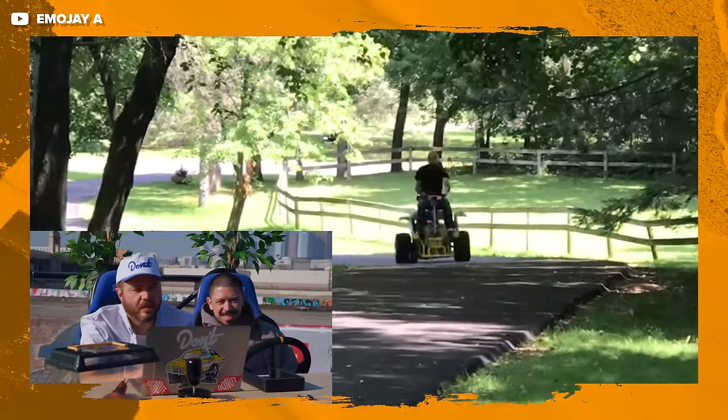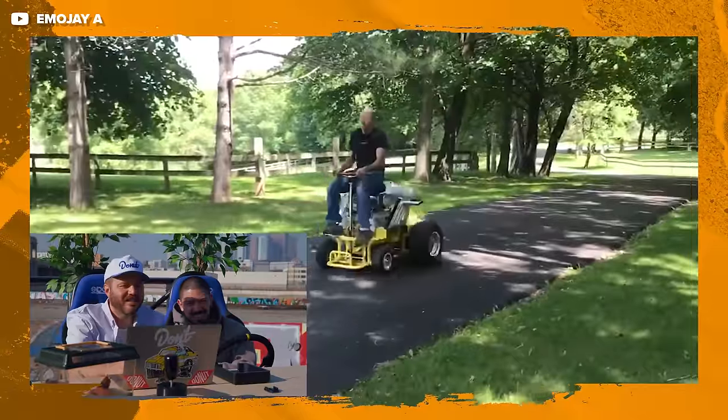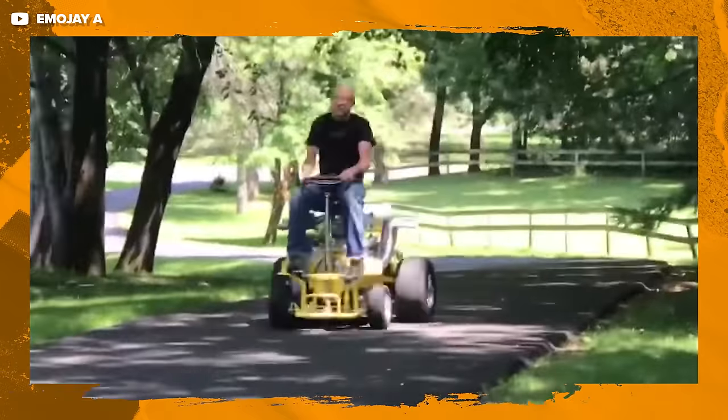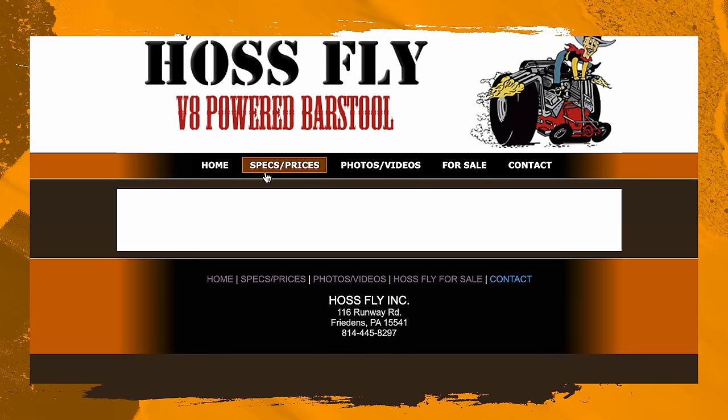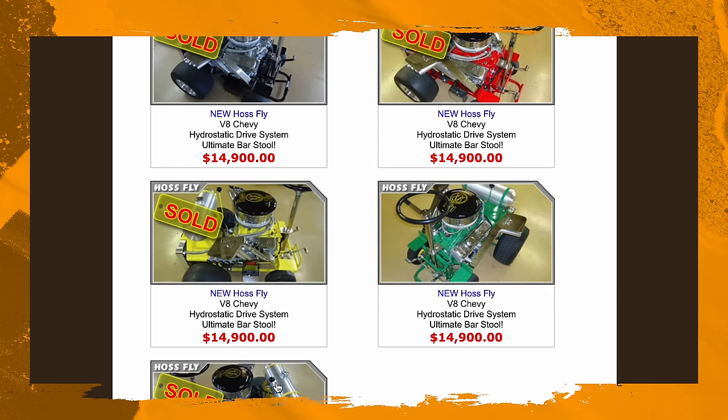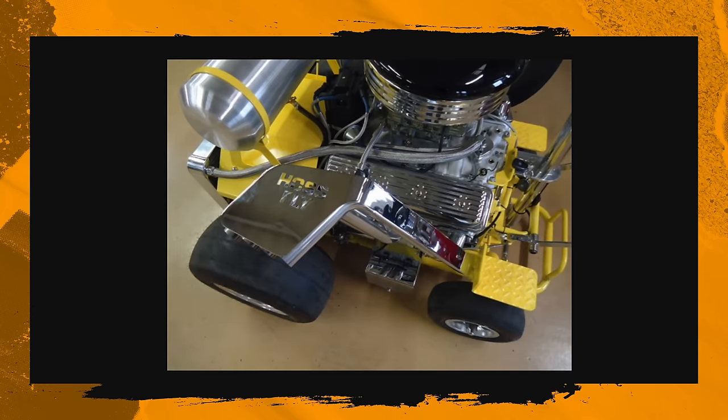Next up is something you shouldn't associate with driving: a bar stool. This is the Hossfly V8 Barstool. This company takes Chevy small and big block V8s and attaches them to bar stool chassis. The biggest one you can order is a 606 cubic inch big block that makes 727 horsepower. This thing rules. And in other motorized bar stool news, an Ohio man crashed his homemade motorized bar stool after trying to do a U-turn too fast — and got a DUI after telling the cops he had 15 beers.